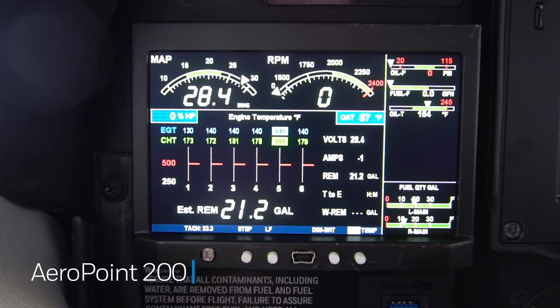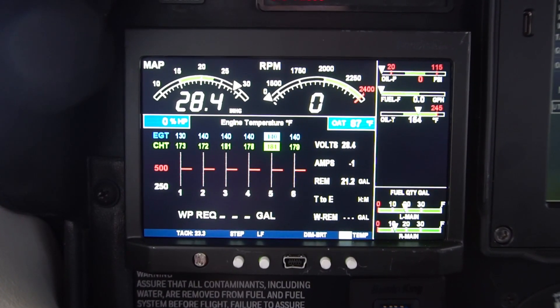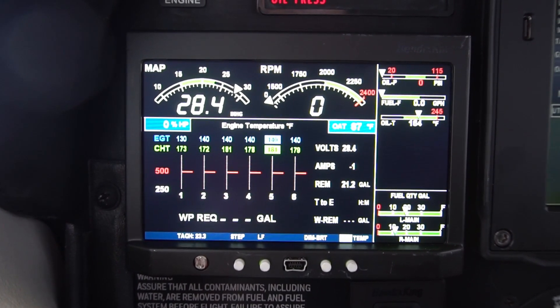Our avionics suite includes an upgrade to your engine displays, taking out your round dial gauges and incorporating a digital display of your engine information. It provides a lot of offline maintenance data that you can pull out of the device and analyze later.